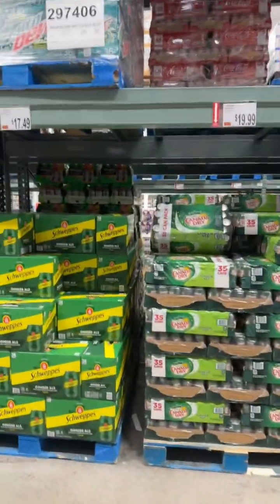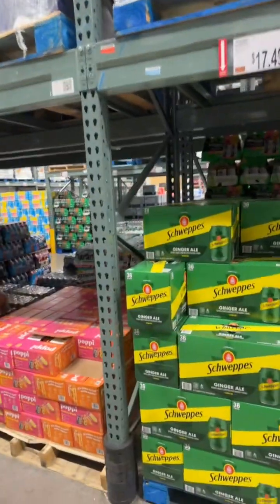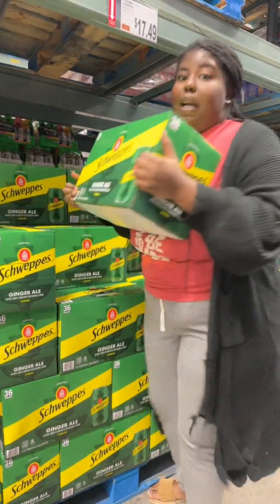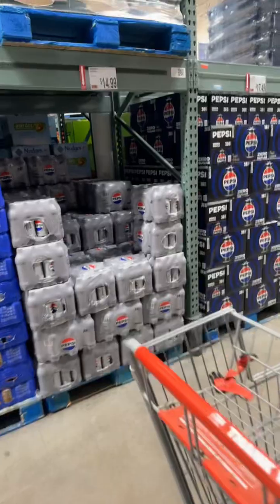Look — 35 cans of Canada Dry for $19.99, and 36 cans of Squirt for $17.99. I'm gonna get that Squirt. I'm gonna go ahead and grab one of those. I'm gonna grab one while they still have them. Well, this is not really a sale — this is their everyday prices. So I'm definitely about to start shopping more at the bigger stores for certain stuff, especially for these. I bought those by the boatloads.